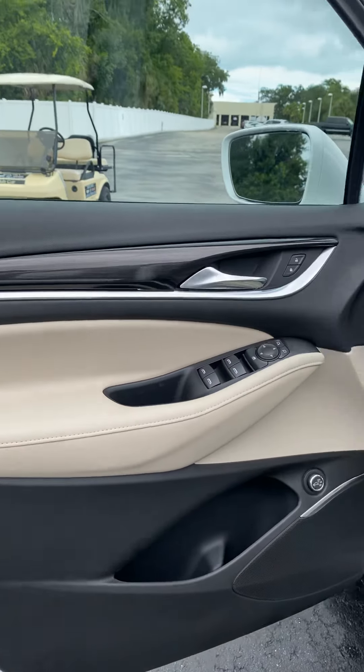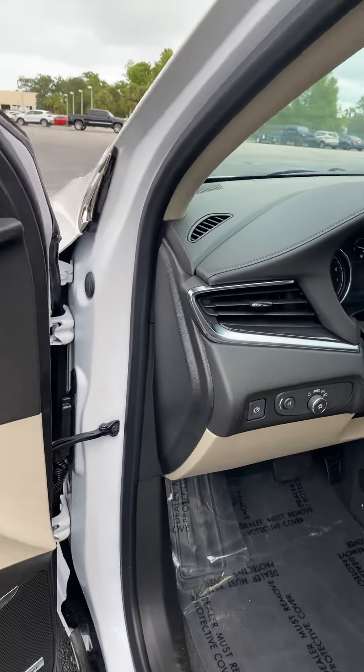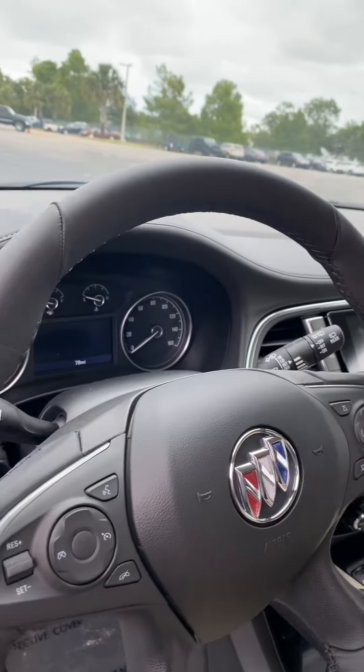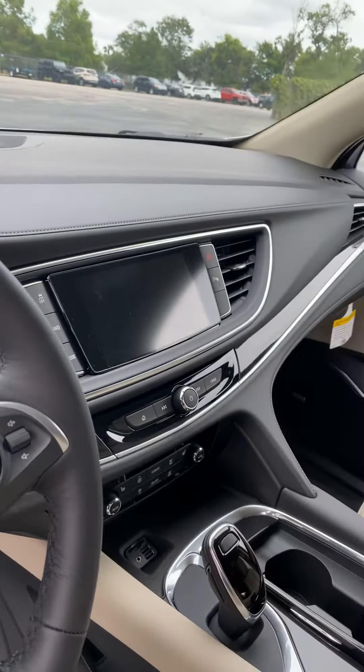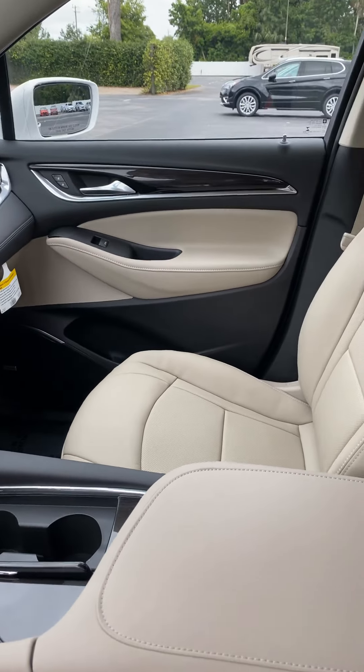The interior is just as equally elegant. The controls are very well placed and user friendly, and it does have very spacious and comfortable seating.